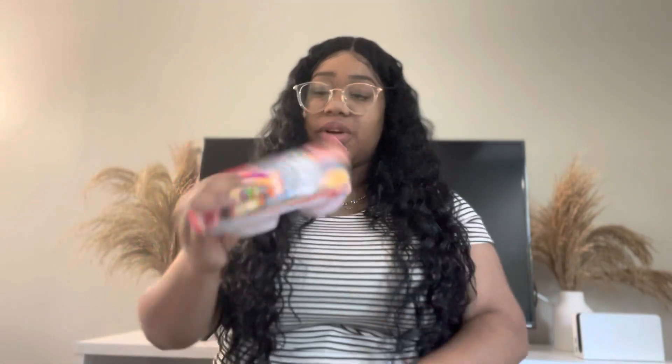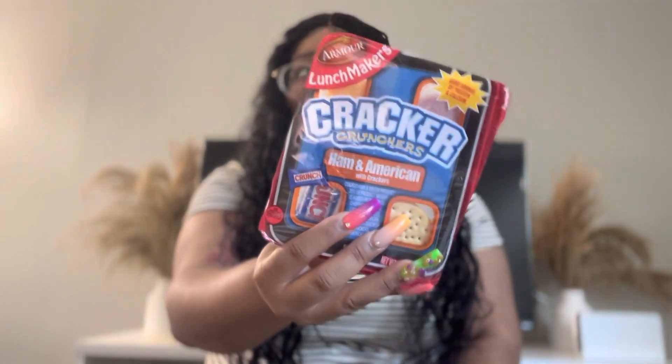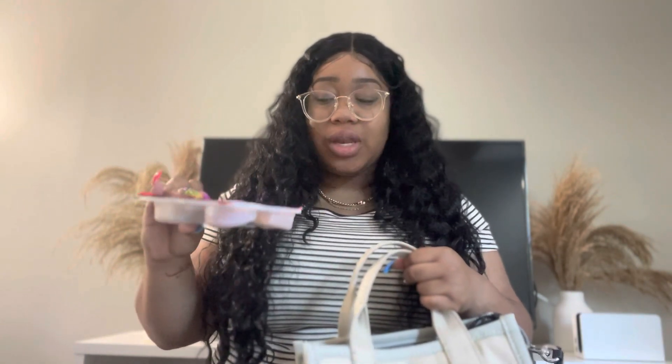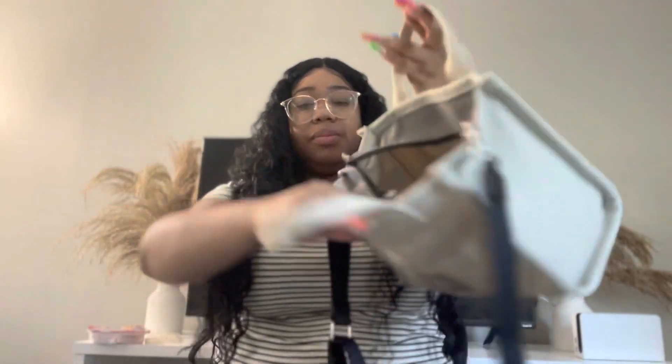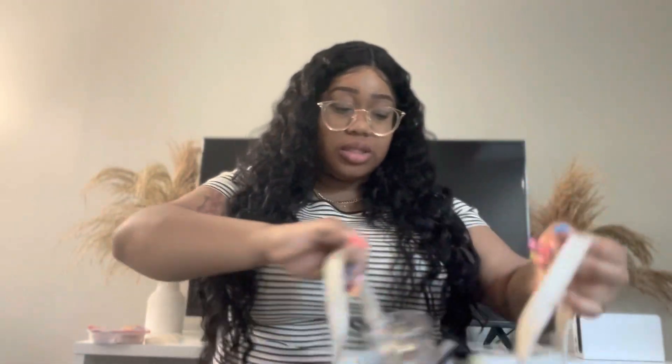Don't judge me, but first I have a lunchable-type thing because I'm basically a child and I love these. Sometimes on lunch, if I forget my actual lunch or don't want to go to the food court, I have this just in case as my backup meal. I noticed it actually has a hole in it — oh my gosh — but yeah, I have a lunchable.